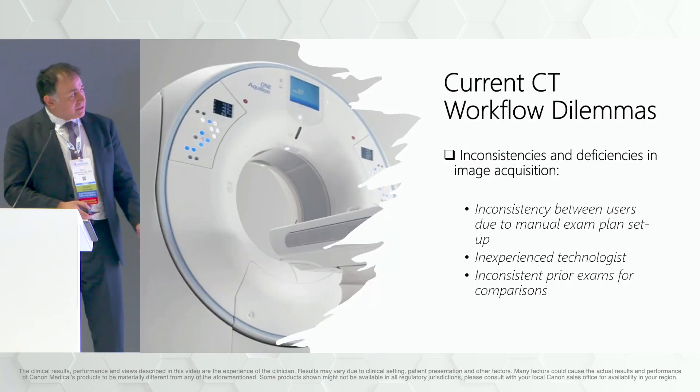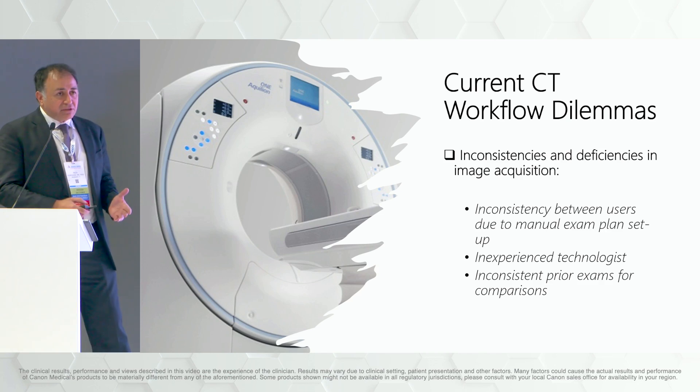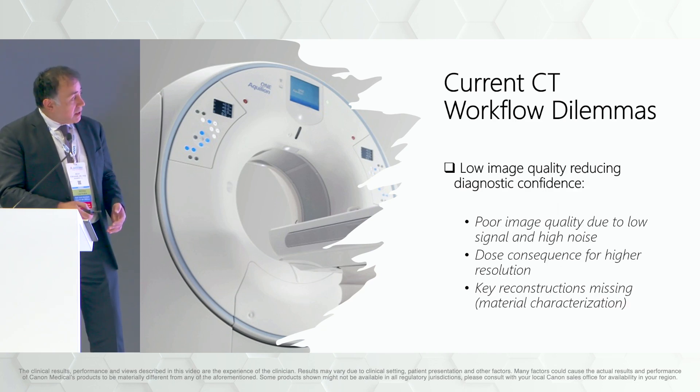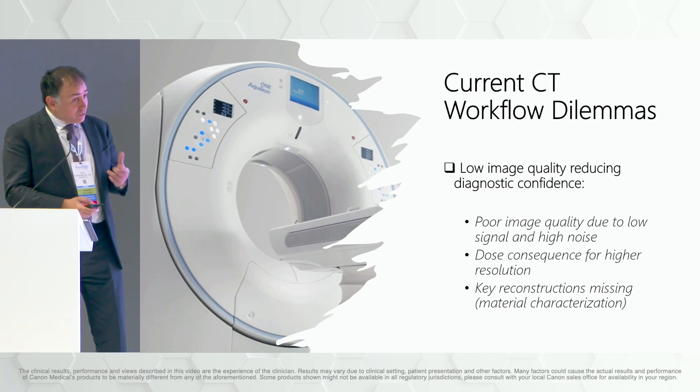Let's talk about some current friction points in CT. We can divide these into three major ones. First are inconsistencies and deficiencies in image acquisition — this could be from variations between users, lack of experience from technologists, or inconsistent prior exams. This has an impact because you get lower quality images. Building on that, you can get suboptimal image quality — not having enough signal, having too much noise. What you really want is optimal: give the least possible dose to get the right diagnostic quality. This is something a machine is great at.